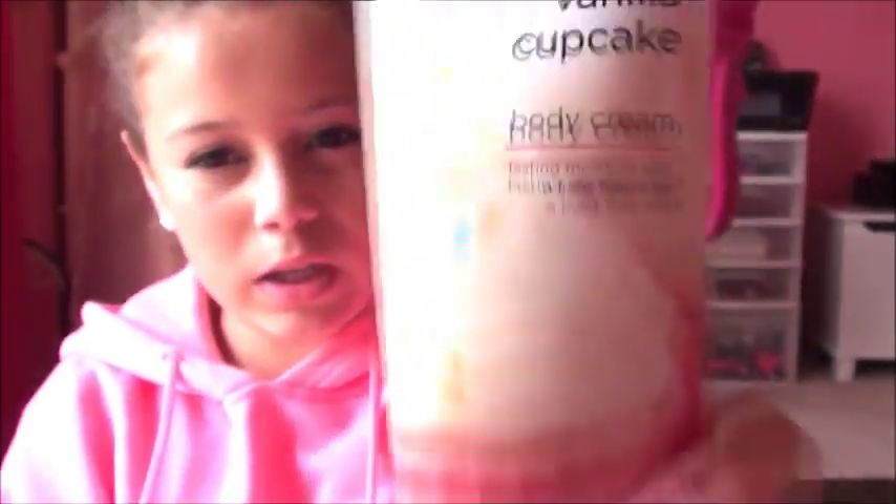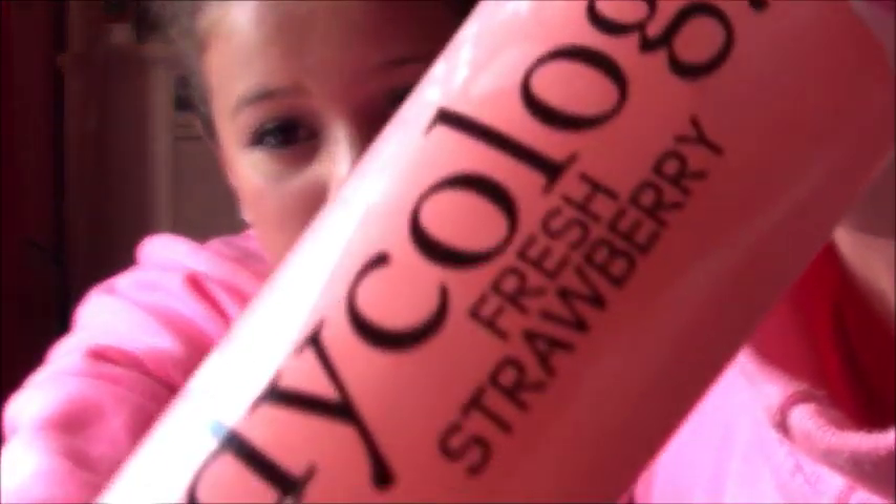I got the Crest 3D multi-care whitening rinse — it just comes with a little one and then a huge one. From Target I also got this Bodycology vanilla cupcake lotion, which smells really good. And I also got this Bodycology lip gloss in Fresh Strawberry.